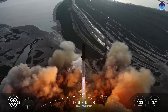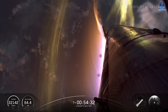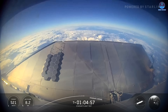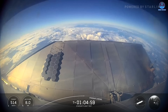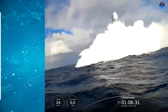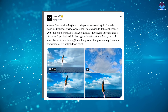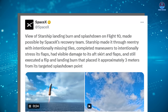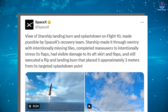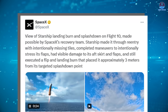After the live stream of Starship's 10th flight, countless clips and images began circulating across the internet, each highlighting different moments of the mission. Yet one particular moment caught nearly everyone's attention: the landing of Ship 37, marked by its striking and unusual white and orange appearance. SpaceX recently posted two videos and two images on X with the message: View of Starship Landing Burn and Splashdown on Flight 10, made possible by SpaceX's recovery team.